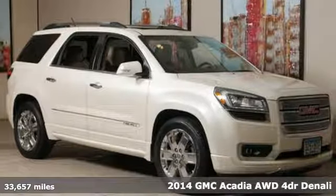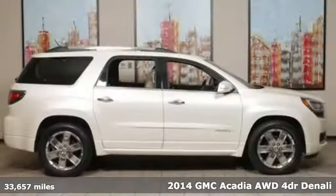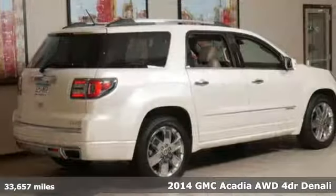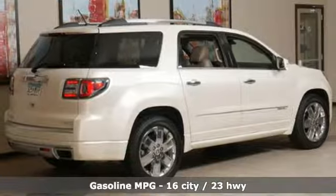Here's a 2014 GMC Acadia. With style, safety and space, it's ready to accommodate all your needs. It comes with great features you'll love.